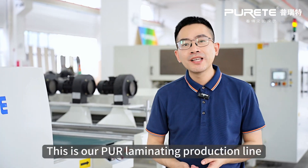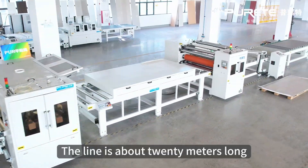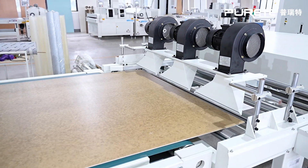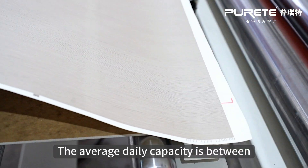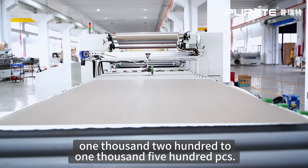This is our preliminary production line, low input costs and wide applicability. The line is about 20 meters long, production speed up to 10 meters per minute, a large board of 4 or 8 feet. The average daily capacity is between 1200 to 1500 PCS.